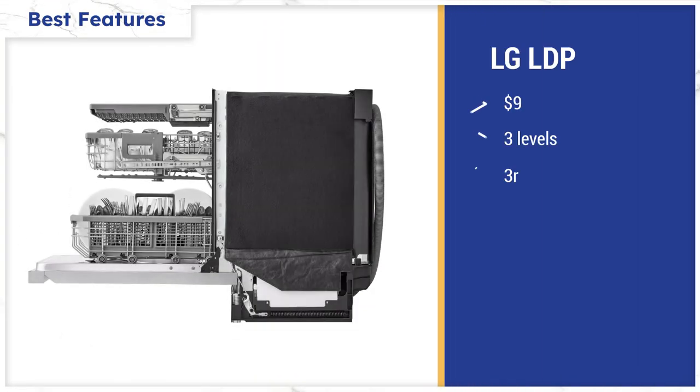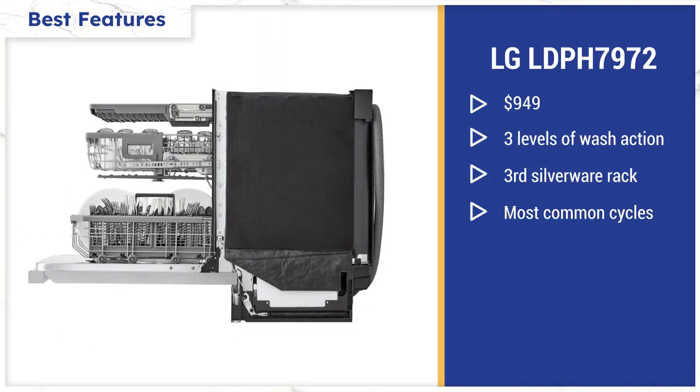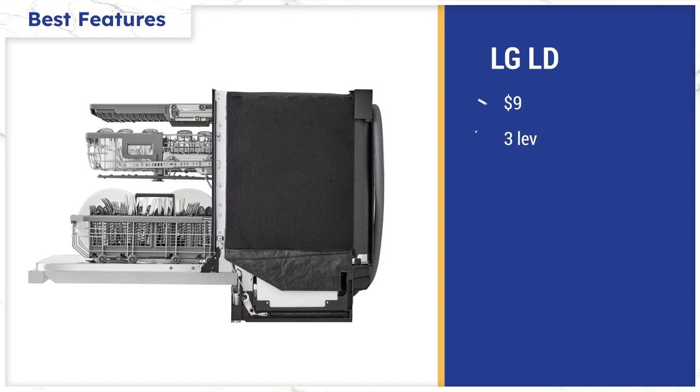First, the basics. The LPH 7972 has all the features with three levels of washing, as well as decent racking with the third rack up top, like most competitive brands, around $949, plus all the most common cycles. Now let's talk about what really makes this dishwasher unique.